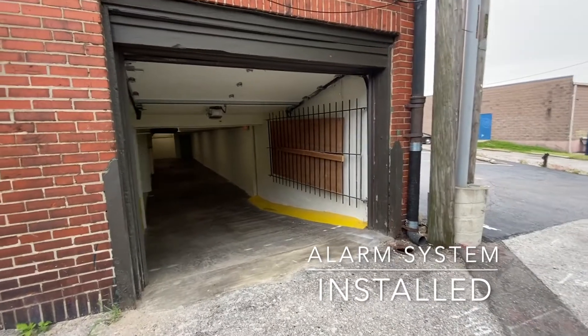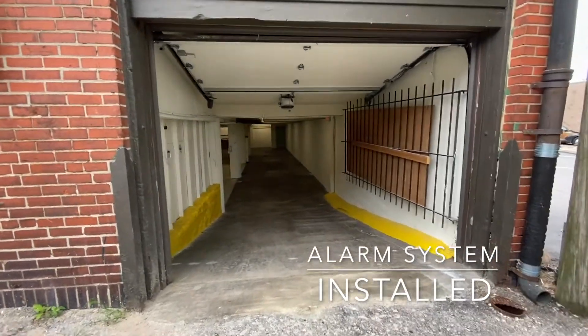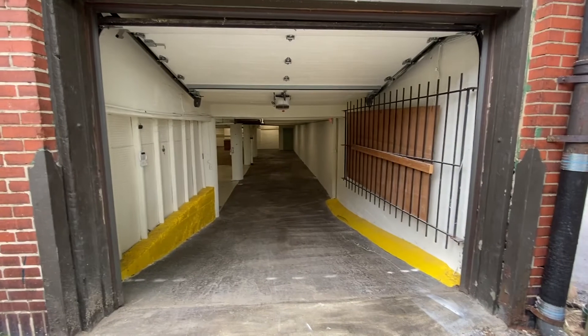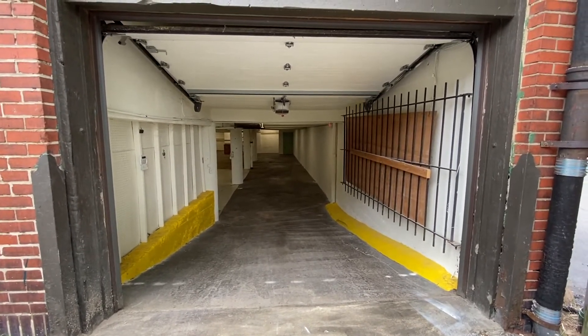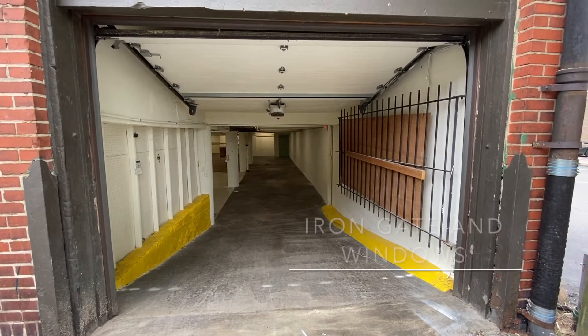The garage entrance is a bit below standard height. Full-size vans and full-size trucks will not fit down here, but regular cars, minivans, and small trucks roll down fine.